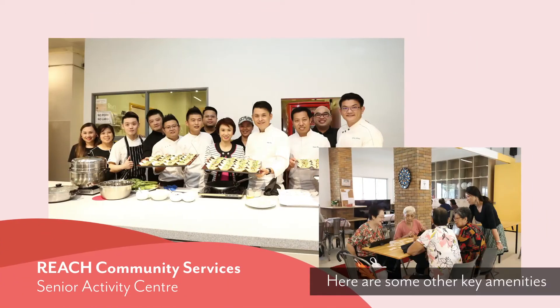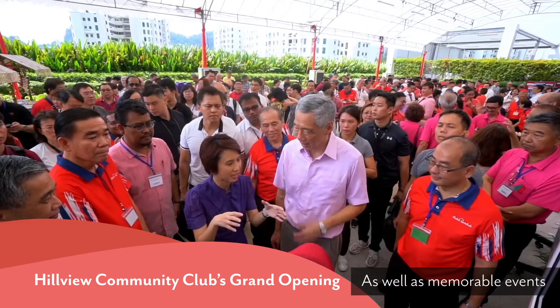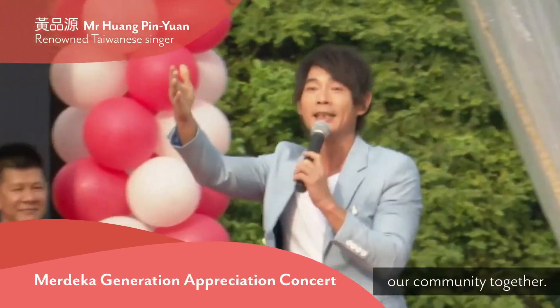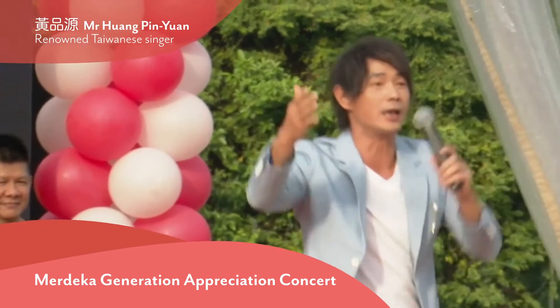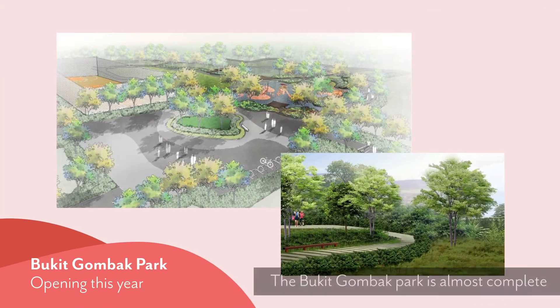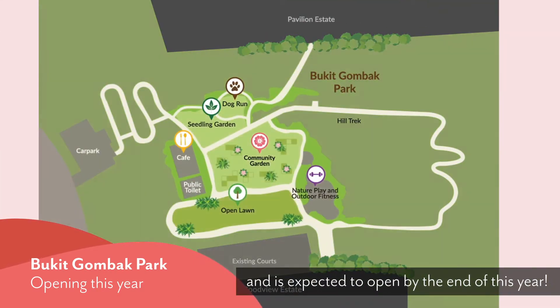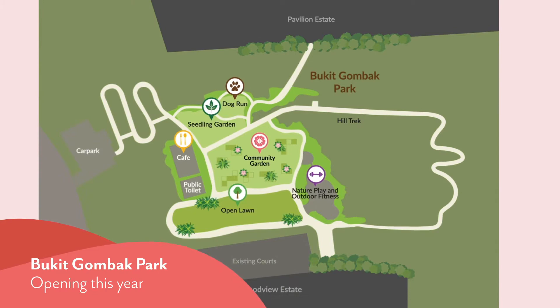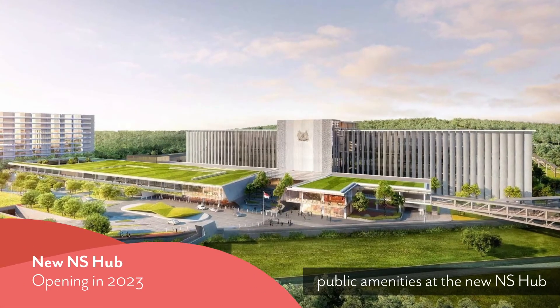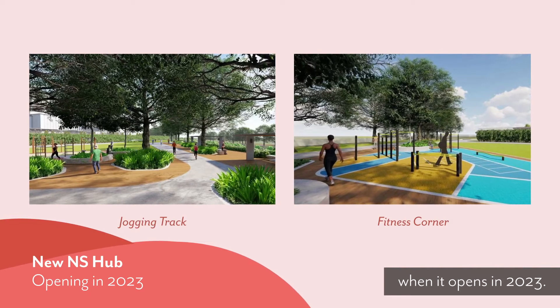Here are some other key amenities that have been added to the neighbourhood, as well as memorable events that have brought our community together. The Bukit Gombak Park is almost complete and is expected to open by the end of this year. Residents can also make use of the public amenities at the new NS Hub when it opens in 2023.